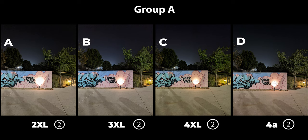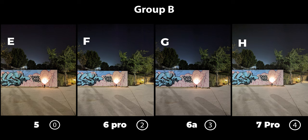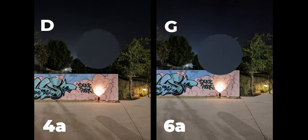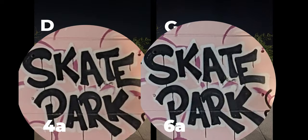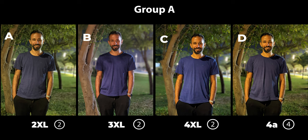Now let's move on to the night photos, starting with the normal landscape. The 4a took this one by far with 20 votes and the closest second got 12. In Group B the 6a won by seven votes, followed by the 6 Pro with six — very close. Comparing the 4a and the 6a: the 4a has less noise in the sky, and while the details are roughly identical, the 6a has more noise. The win goes to the 4a.